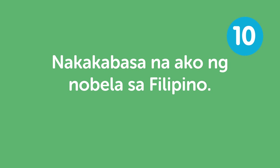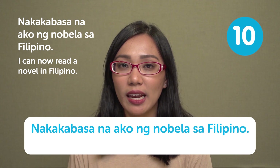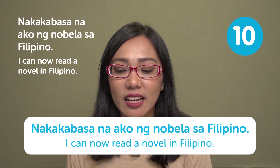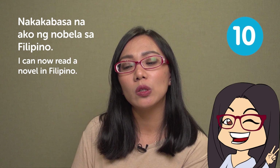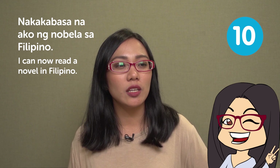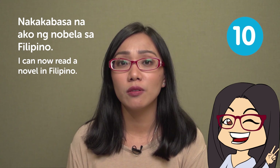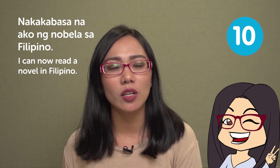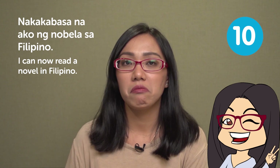'Nakakabasa na ako ng nobela sa Filipino' — I can now read novels in Filipino. If you read actual old Filipino novels, the language is very flowery — it really evokes emotions. It's actually hard to write in really old, poetic Filipino now. That's it for today's Filipino Top Words.